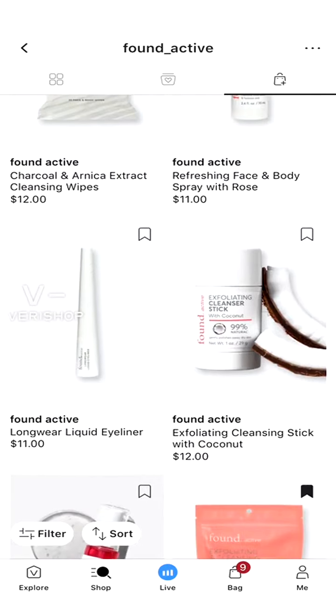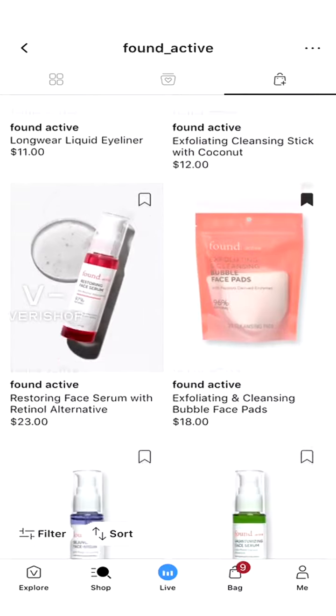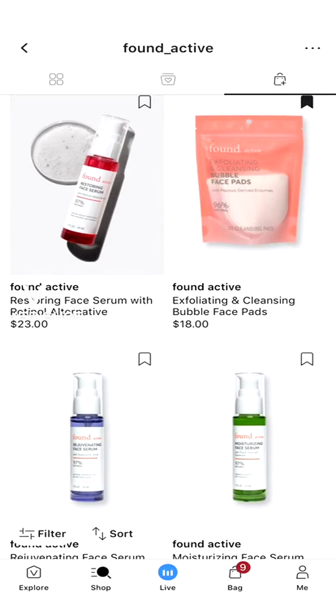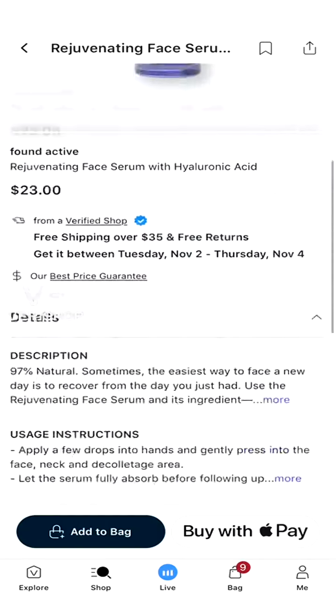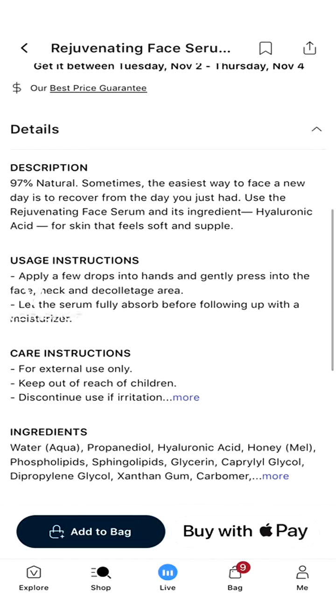They have a refreshing face and body scrub — I have to try that one next time. There's an exfoliating cleanser stick, a long-wear liquid eyeliner, and cleansing bubble face pads which are my favorite. There's also a restoring face serum with a retinol alternative — interesting — and a moisturizing face serum with plant-derived squalene, and a rejuvenating face serum with hyaluronic acid. I'm a big fan of hyaluronic acid because it really does help my face.